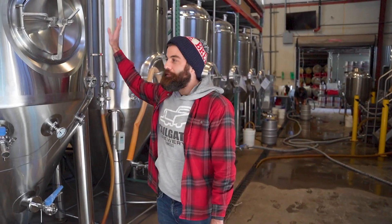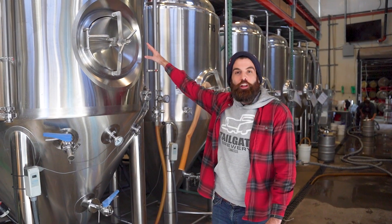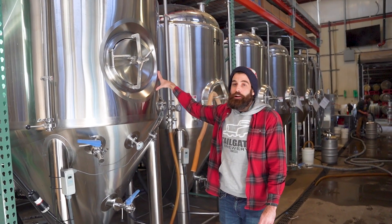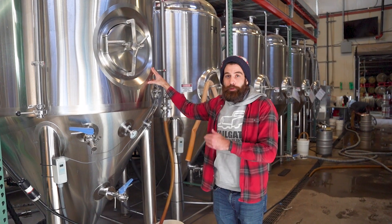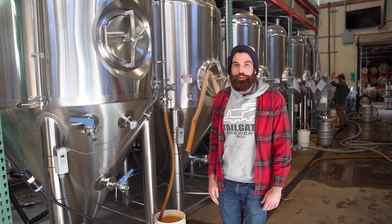For example, the beer that we're dumping was an entire 15-barrel batch. Now this doesn't look like a whole lot because I can stand right next to it, but 15 barrels equates to 3,700 and some odd pints. So we're effectively dumping 4,000 pints of beer straight down the drain. Not good enough.